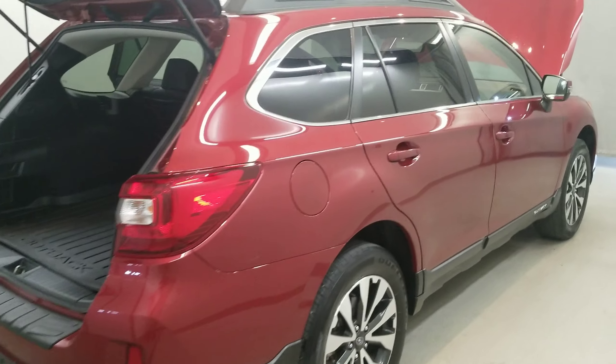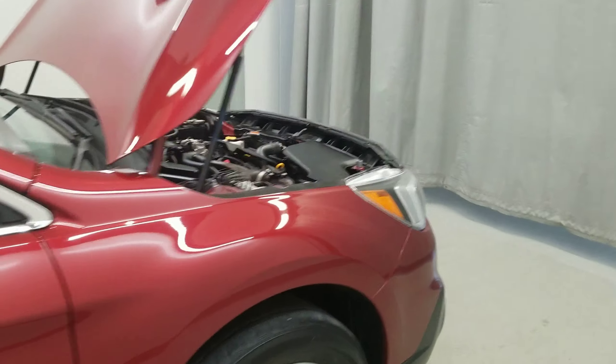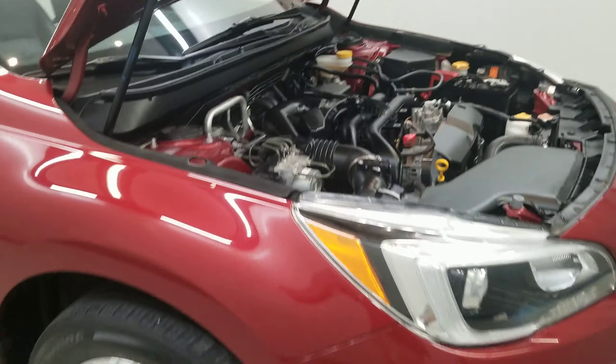This vehicle comes equipped with a four-wheel independent suspension system with speed sensitivity, stability control, four-wheel disc brakes, ABS brakes, anti-whiplash front head restraints, dual front impact airbags, and dual front side impact airbags.